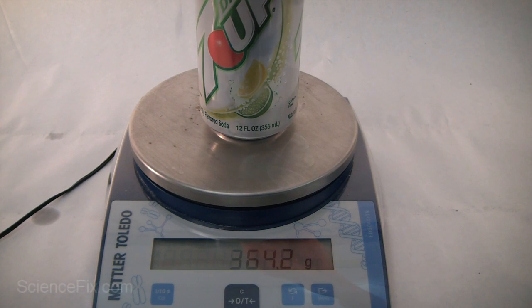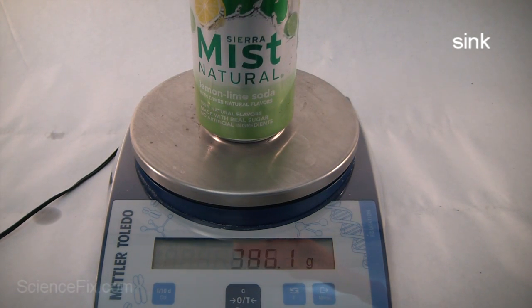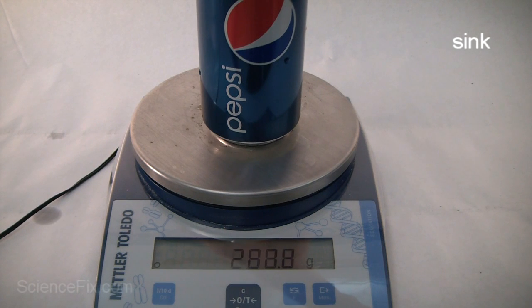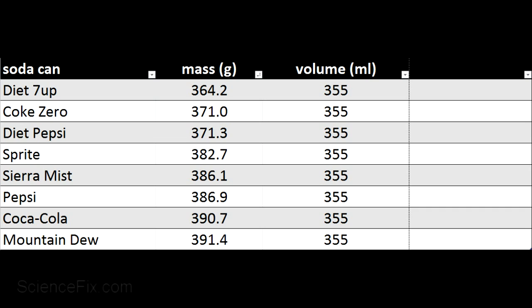Let's take a look at their masses. Let's start with the ones that float and then take the masses of those that sink, and see if there's any type of pattern going on. Looking at the table, the diet cans — Diet 7-Up, Coke Zero, and Diet Pepsi — all float and they have a mass of 371.3 grams or less, and the ones that sank have a mass greater than that.